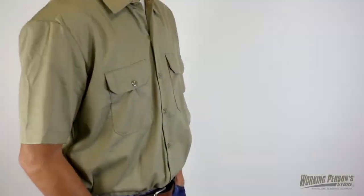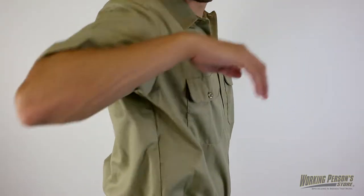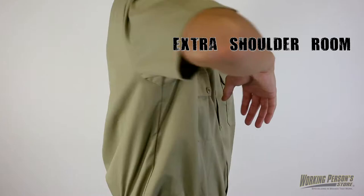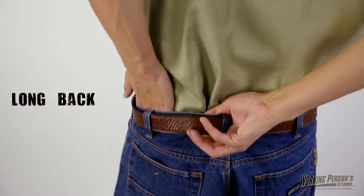If you need durable apparel for your job, try our Dickies Men's 1574 Stain Release Short Sleeve Work Shirt. With extra shoulder room and a long back for a secure tuck, this work shirt will give you perfect coverage all day long.